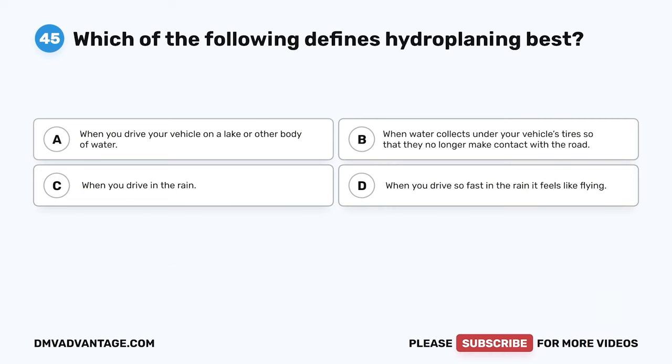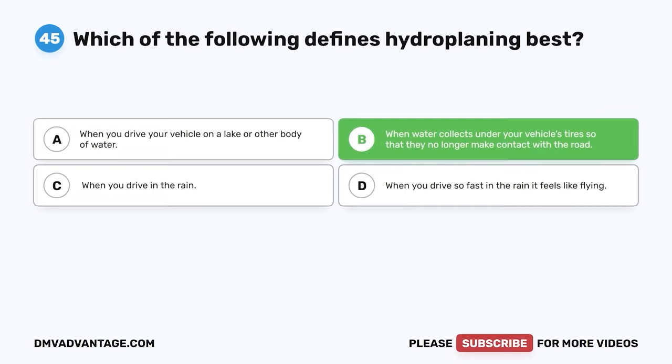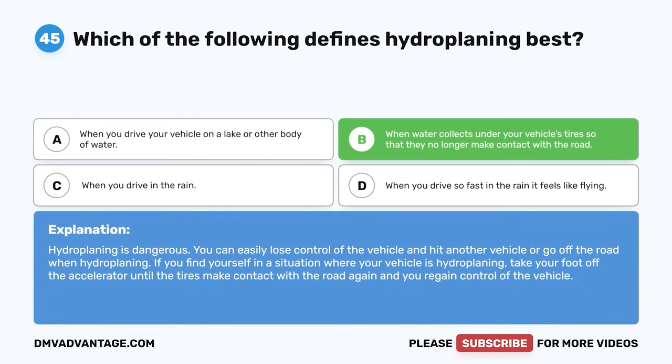Question 45. Which of the following defines hydroplaning best? A. When you drive your vehicle on a lake or other body of water. B. When water collects under your vehicle's tires so that they no longer make contact with the road. C. When you drive in the rain. D. When you drive so fast in the rain it feels like flying. The correct answer is B. Hydroplaning is dangerous — you can easily lose control and hit another vehicle or go off the road. If your vehicle is hydroplaning, take your foot off the accelerator until the tires make contact with the road again.